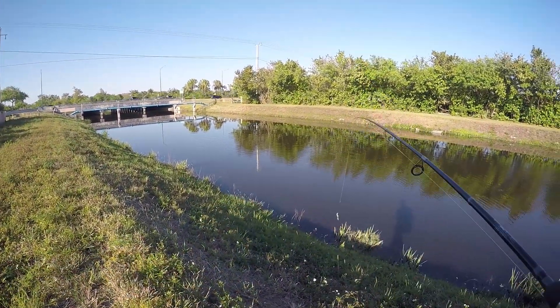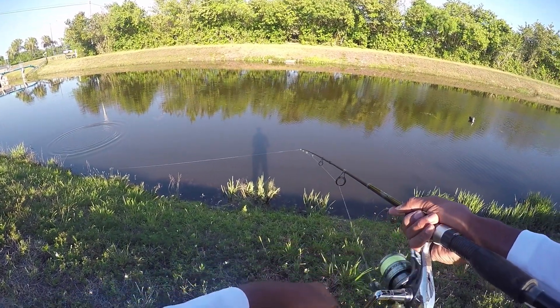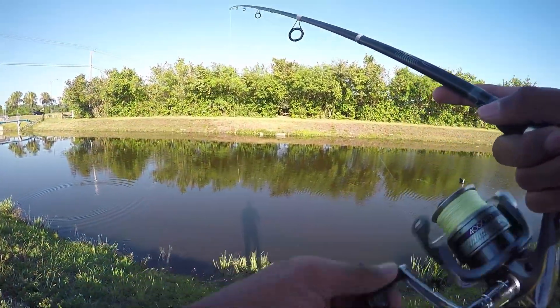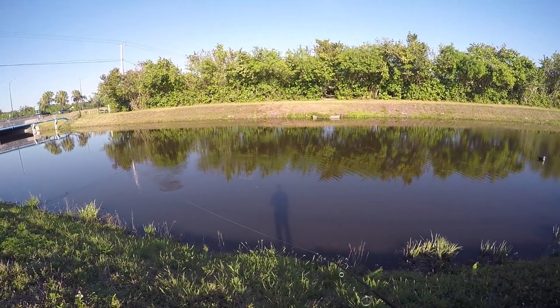I just saw a huge blow-up right here and it's a big peacock. We're going to throw a live target in. That was a massive peacock — easily four pounds, possibly five. Got into a good amount of peacock bass action at my first spot. I saw a big one here at the second spot, but unfortunately wasn't able to find them and hook up. Where I was fishing, the sprinklers were on so I wasn't able to set up my phone and film any B-roll for you guys.